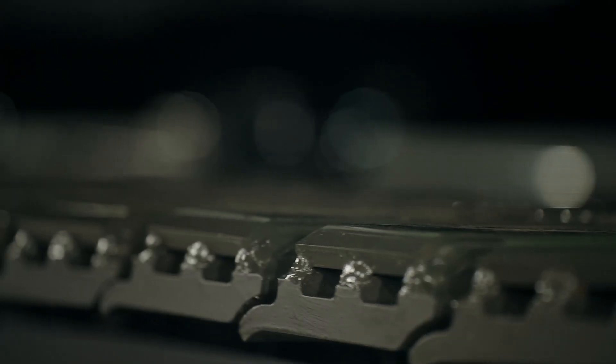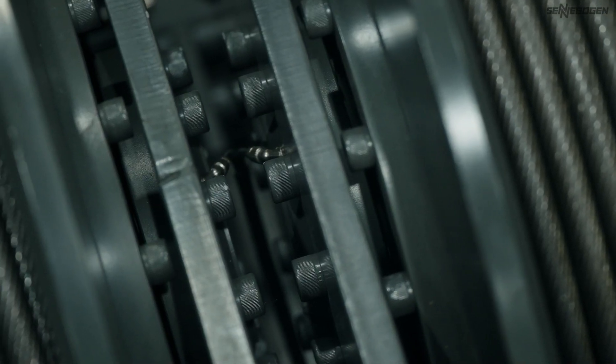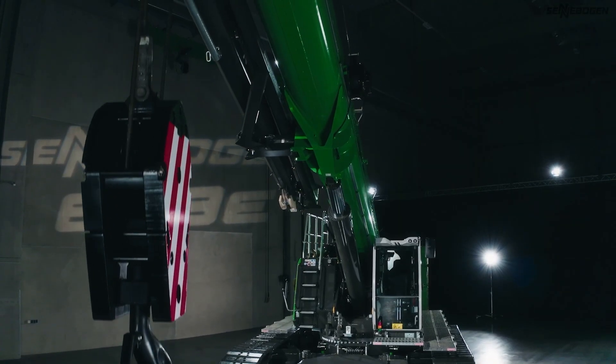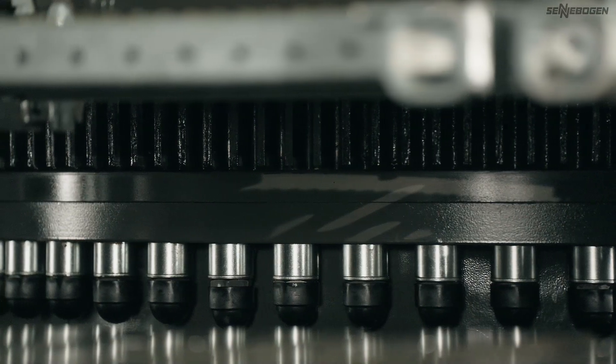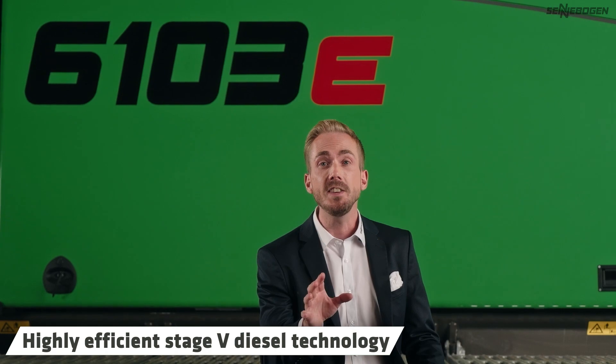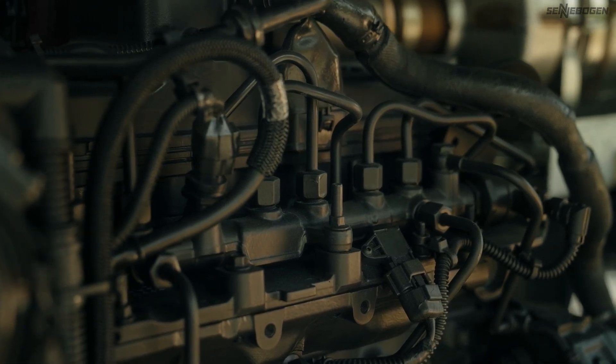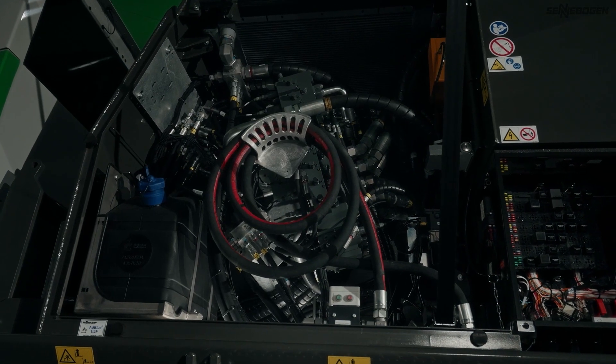All components and materials are of the highest quality and durability, which means that this Zennebogen machine offers the high value retention you are used to. When it comes to sustainability and environmental protection, our machines rely on green engine technology. The powerful 186kW engine with its 6.7L displacement complies with Emission Level 5 standards. What's more, you can use eco-friendly bio-oils for the hydraulics, so you can actively do your bit towards protecting the environment.